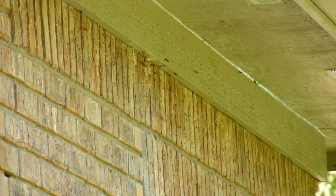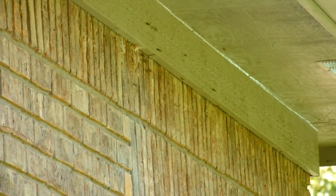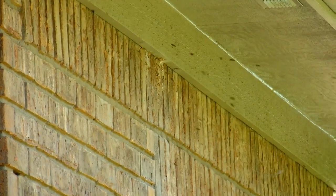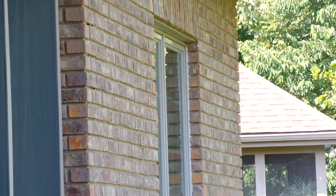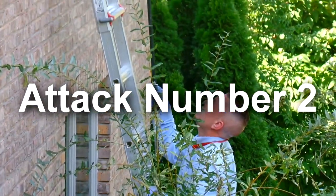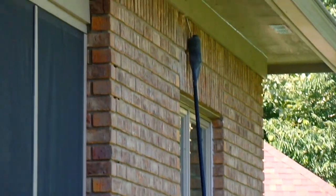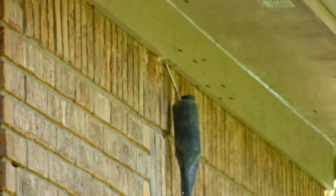That is such a horrifying sight. I know yellow jackets are good for farmers — they pollinate, they attack caterpillars and other bugs that bother crops. But I can't have them in my house, not on the side of the house. So here he goes with dose number two, and I think dose number two is really the kicker dose that got rid of these yellow jackets.